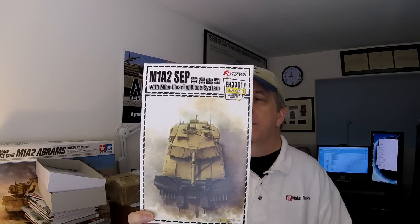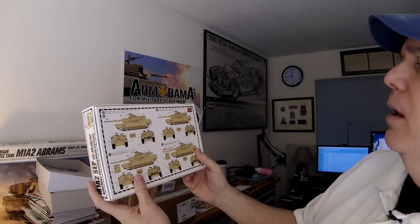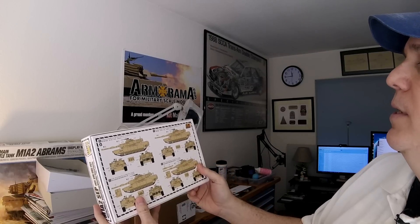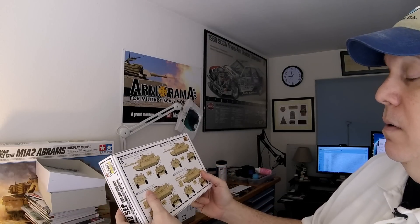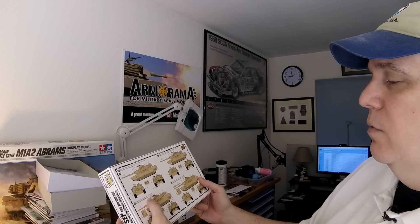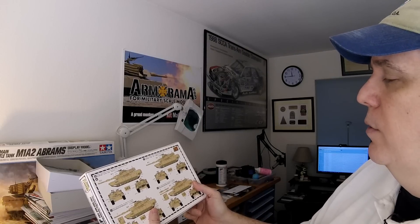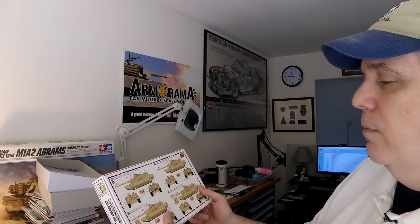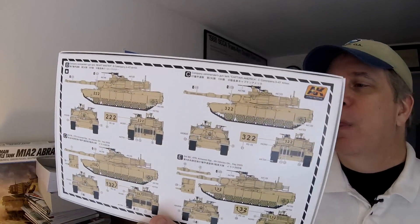This one has the clear mine clearing blade system, so this is the M1A2 SEP release with mine clearing blade system in 1/72 scale. They show quite a few different marking options on the back — Captain America, C Company; Beastmaster, B Company; 6th Armored Regiment, 4th Infantry, Iraq 2003; and another one, 67th Regiment, 4th Infantry — both Third Battalion.